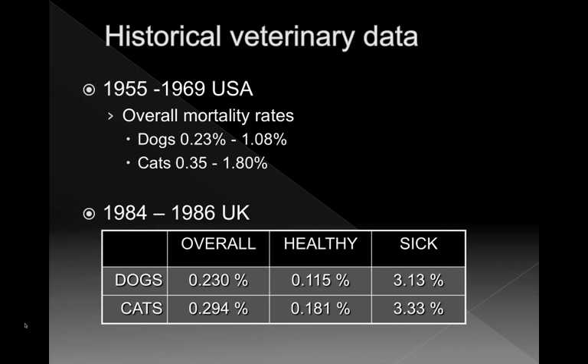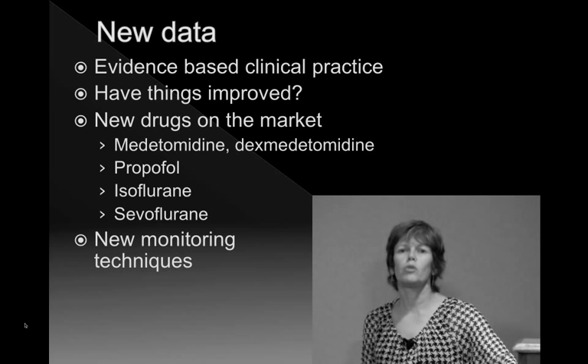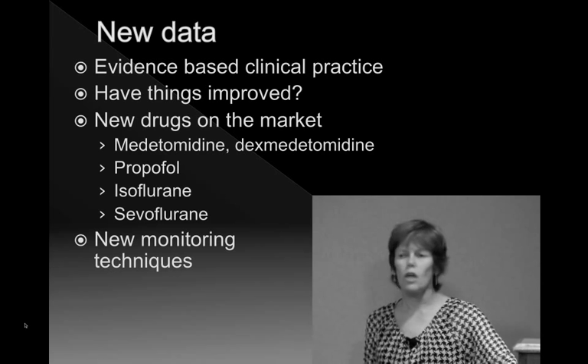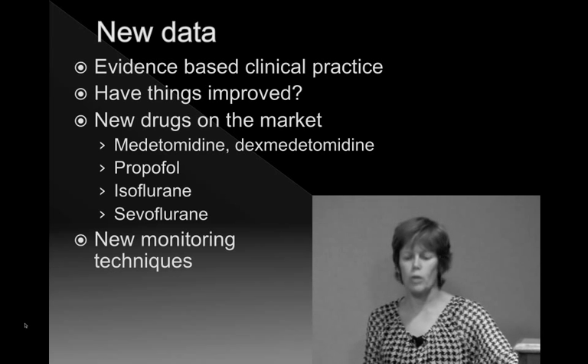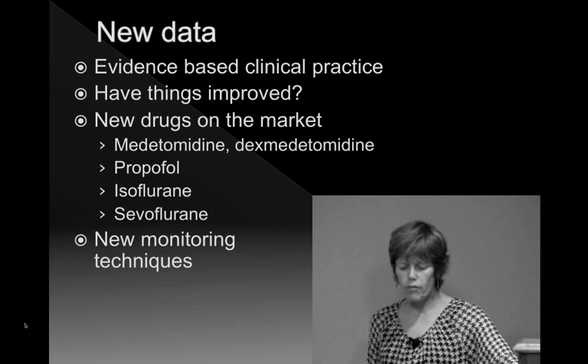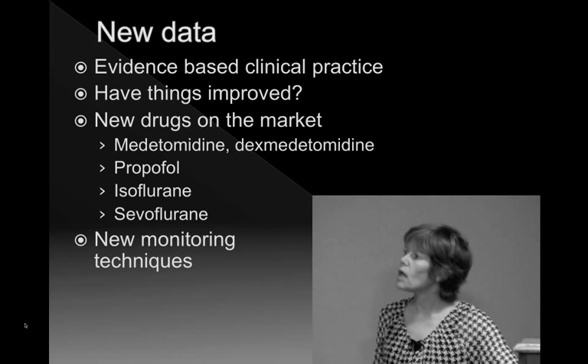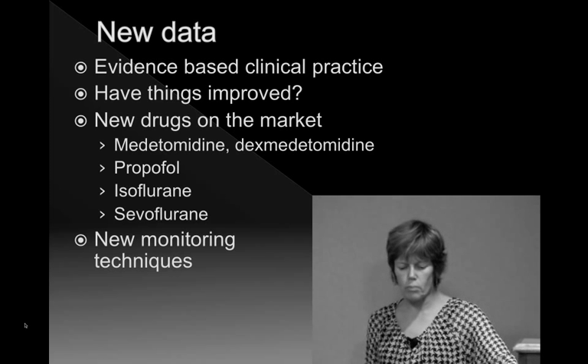The new data I'm going to go through has really changed how I practice anesthesia, because now we should be focusing on evidence-based clinical practice. It was time to do a new study, since since that 1986 study, new drugs came out in the veterinary market — medetomidine and dexmedetomidine replacing xylazine, propofol came on the market, and isoflurane and sevoflurane began to replace halothane. New monitoring techniques have also been better embraced in different practices.